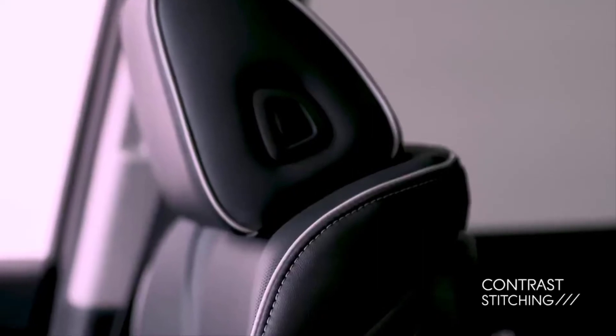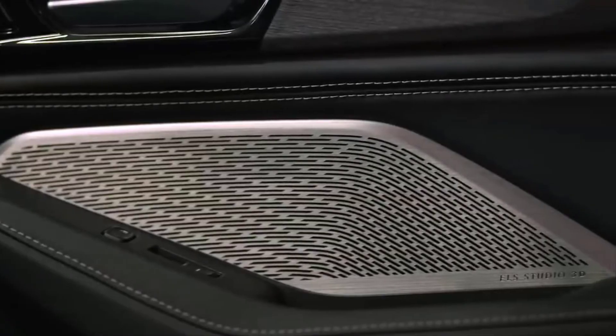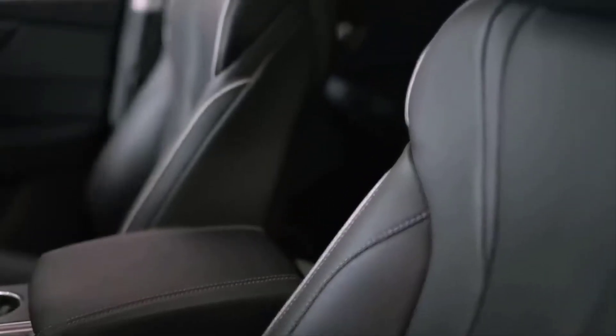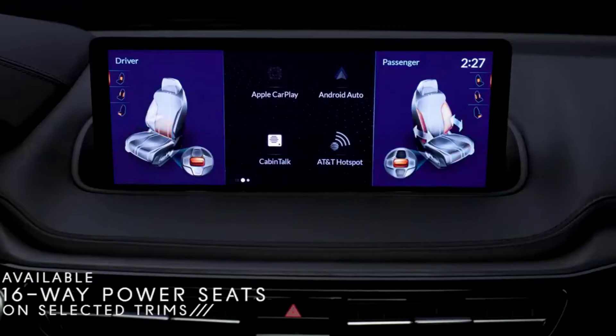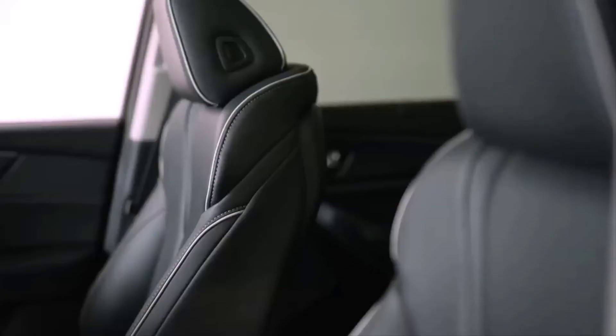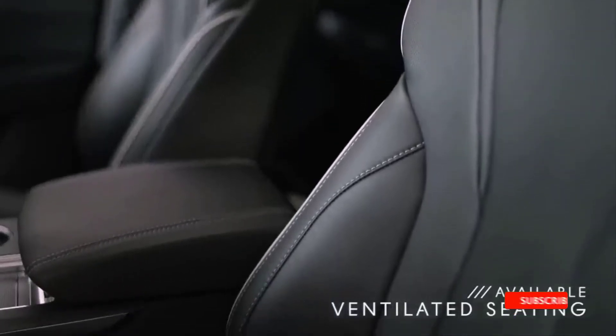It's just gorgeous in here, especially with the available real wood and metal trim, plus contrast stitching throughout the entire interior. Even the speaker grilles are impressive. And impressive doesn't even begin to describe the front sport seats — they're incredibly comfortable and can be power adjusted up to 16 ways. They're also available in full-grain Milano leather with the option to be ventilated.